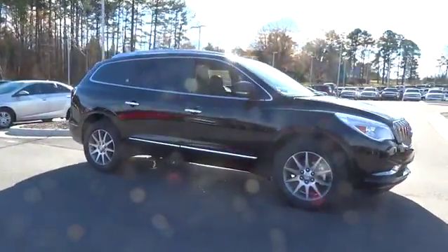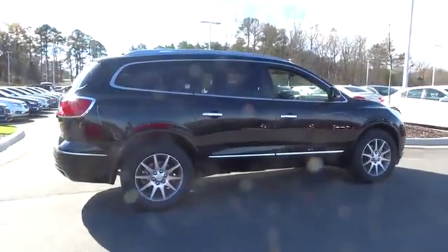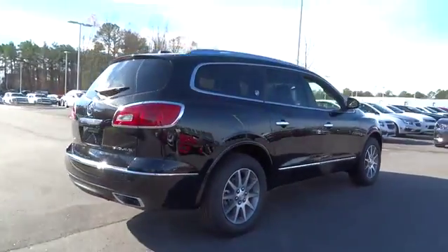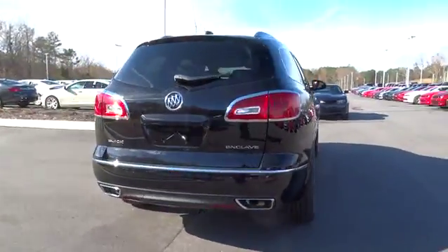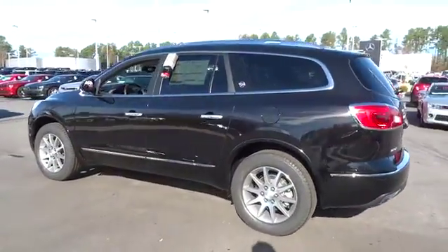2016 Enclave. The Enclave offers three rows of seats, standard, with seating for up to eight passengers. Not only is it roomy and stylish, but Buick really did its homework on this vehicle. They did not cut any corners.